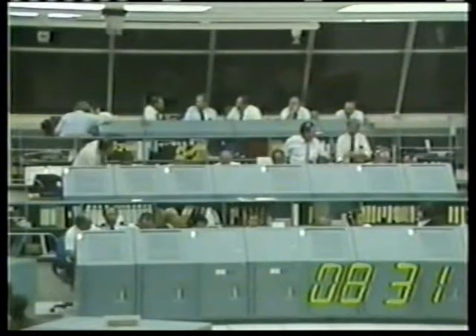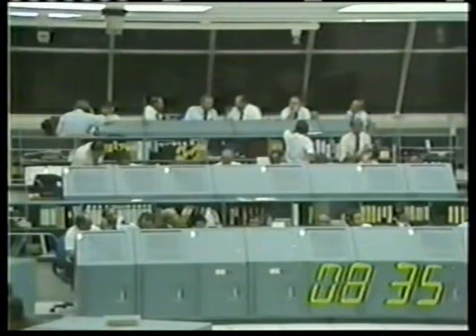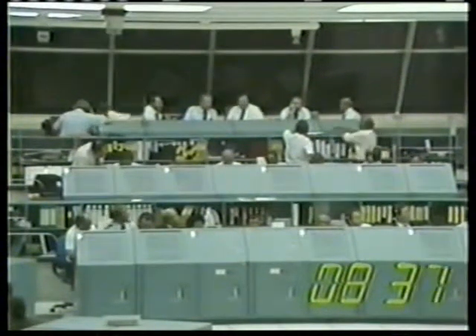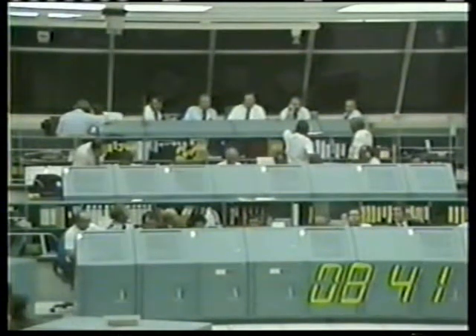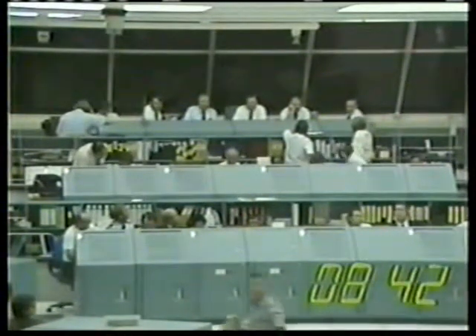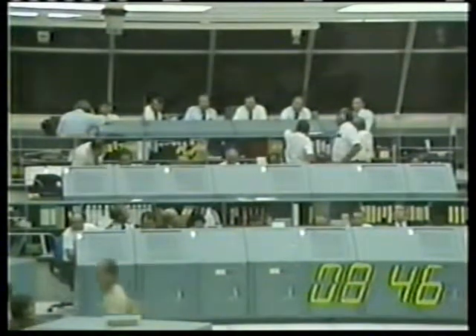Eight minutes, 30 seconds elapsed. MECO is still predicted for 8:42. MECO was right on the second.